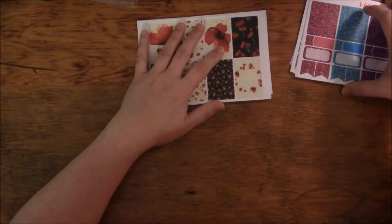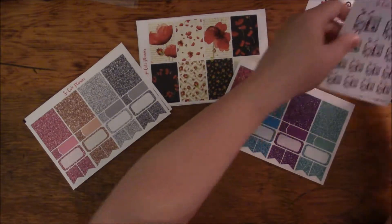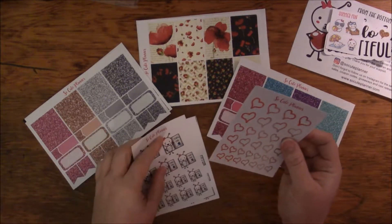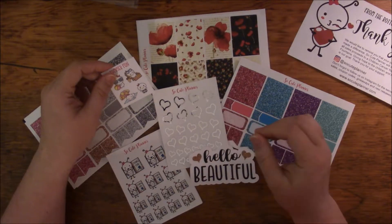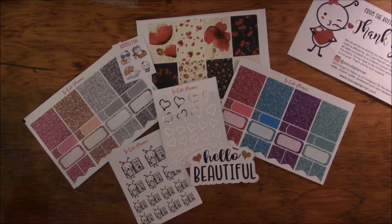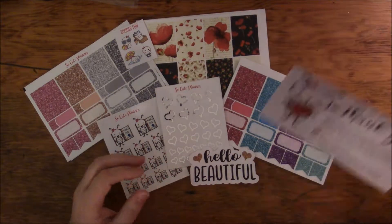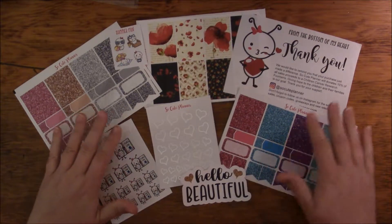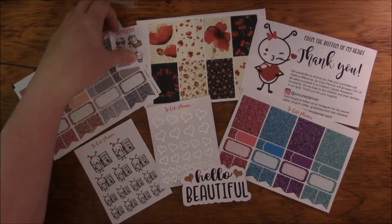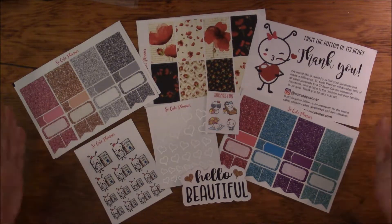If you want to check out So Cute Planner, her information is down below with my PR code if you'd like to order from her. I really like her stickers. I had not used glossy before because I'd never really used glossy stickers much and didn't know if you could write on them well. But I just decided to try them and I like them — I think I like them better than matte. That is what I got from So Cute Planner, ordered on a 15% off Tuesday.